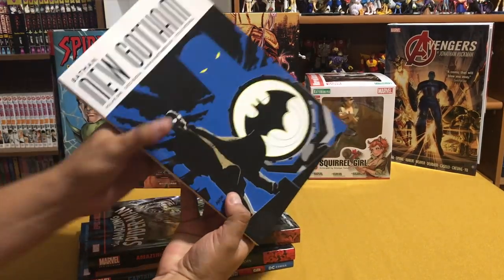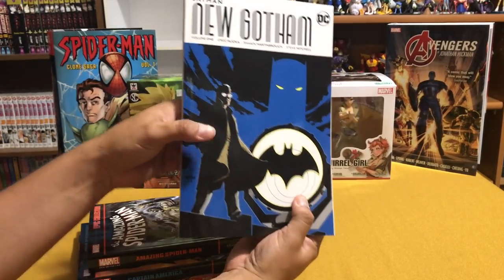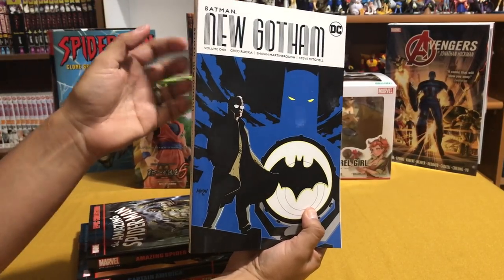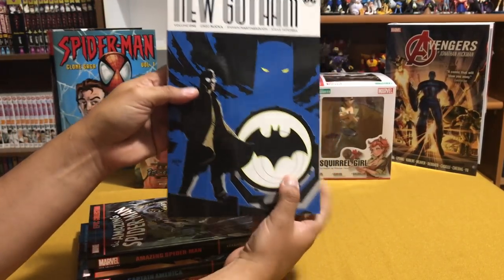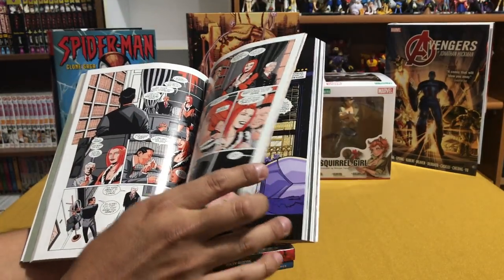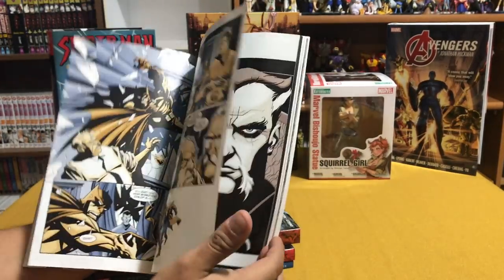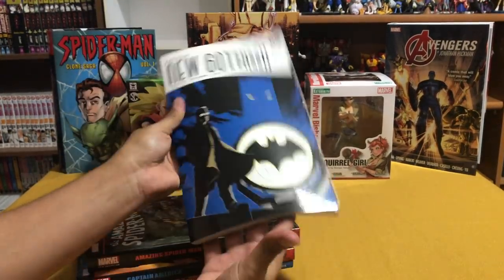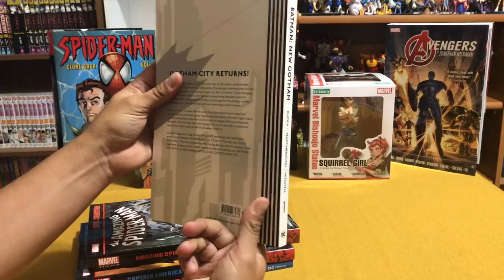Next up is some trade paperbacks from In Stock Trades. I got Batman New Gotham — this is a new printing. There was an earlier printing with volume one and volume two and they're going to continue these. This is Greg Rucka's run right after No Man's Land where Batman gets a little makeover as far as how the stories are told. These are solid, these are great — I've read these before and I can't wait to reread them again.